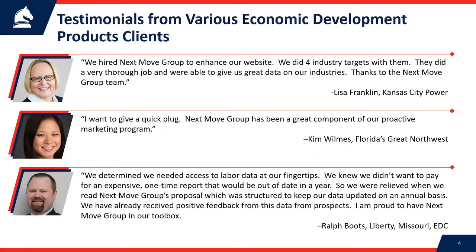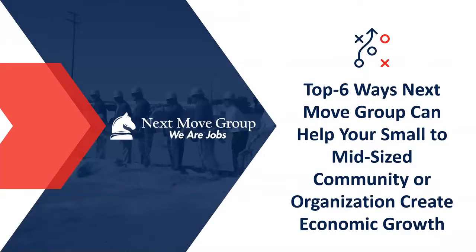Last is Ralph Boots in Liberty, Missouri, which is in Clay County — a rapidly growing area. Ralph wanted a labor study, but didn't want one where the data would be old and stale after a year because they're growing so fast. We were able to structure a labor study that we go in and keep updated on an annual basis for a monthly fee. He's already gotten great feedback from his prospects and said he was proud to have us in his toolbox.